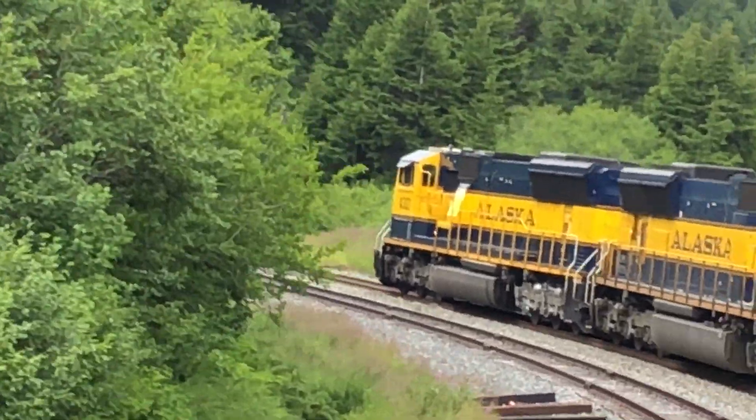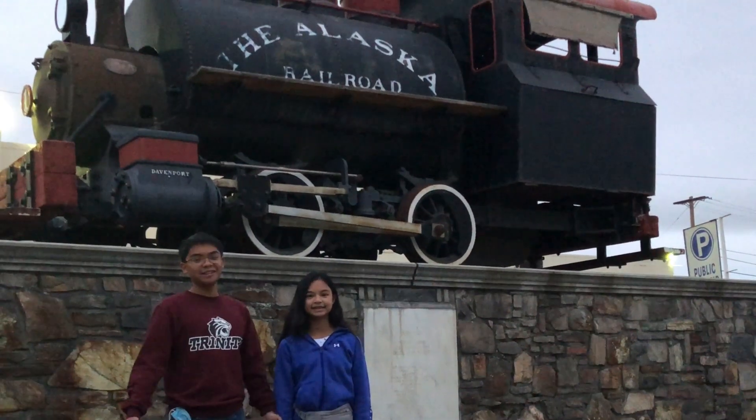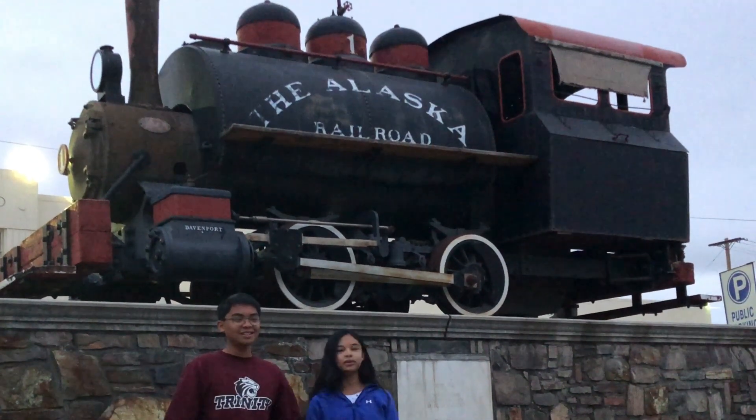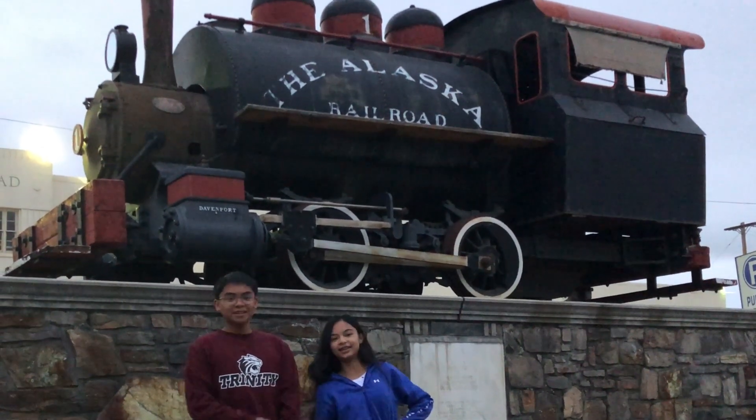This is an exciting Alaskan train experience! Hey guys, we're at the Alaskan Railroad Depot and we are getting on the train with Gold Service! We are going to Seward! We're in Anchorage right now.